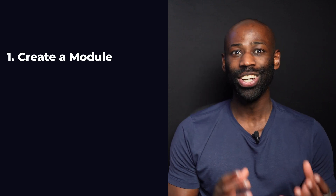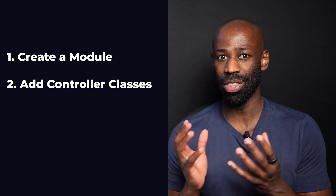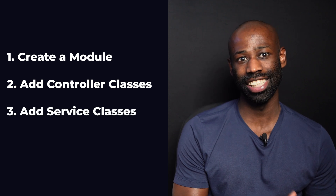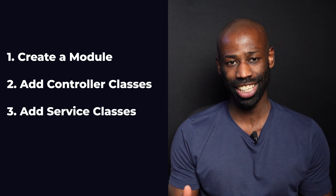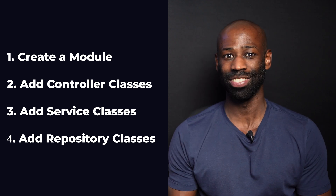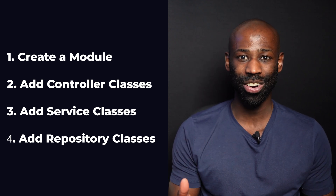You create a module, you add controller classes in the module to handle incoming requests, then you add service classes to handle business logic, and you add repository classes to handle data access. If you follow the plan, you'll have a nicely organized application. And that's one of the major appeals of NestJS.